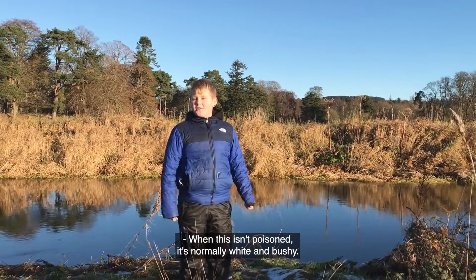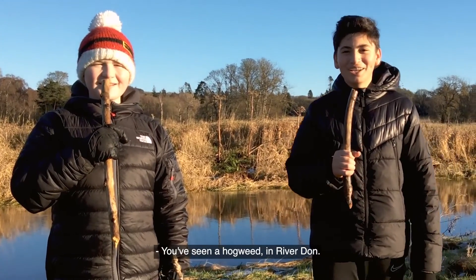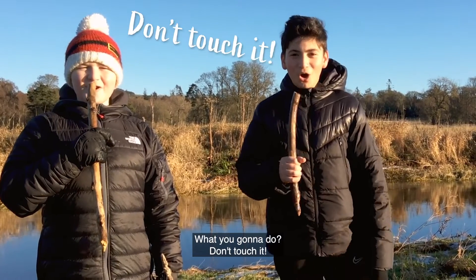When it isn't poisoned, it's normally white and bushy. If you see Hogweed in the River Dawn, what are you going to do? Don't touch it!